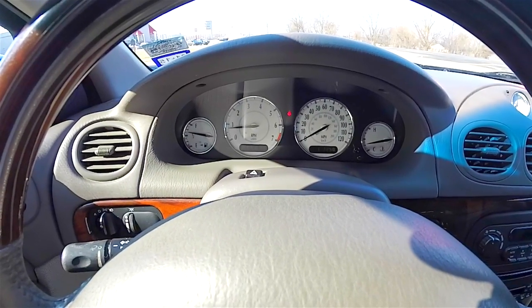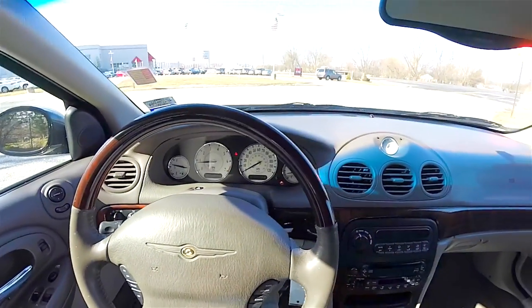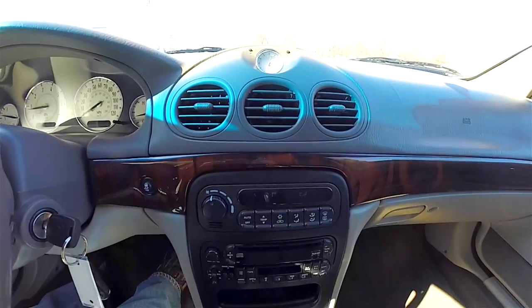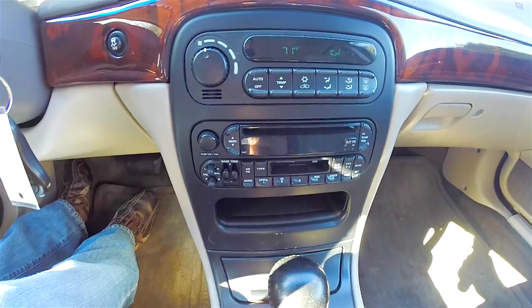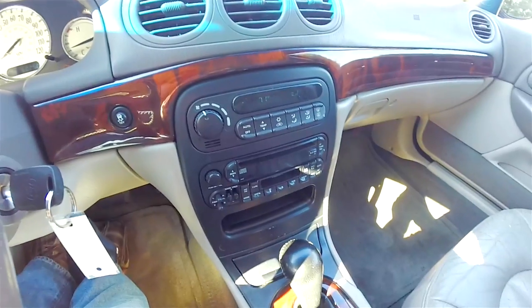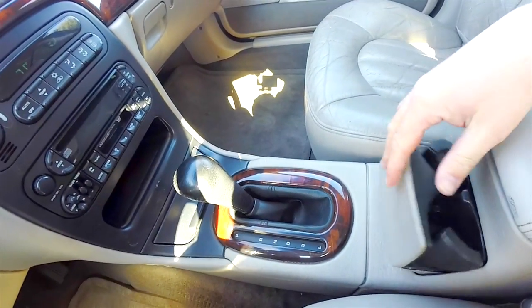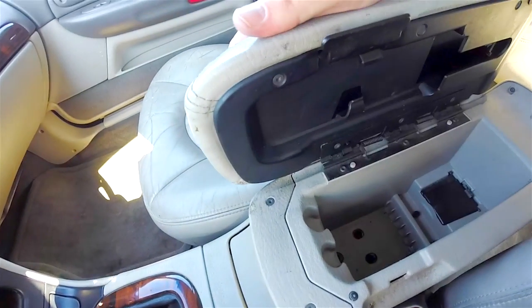This vehicle currently has 160,258 miles on it. Moving down the center stack, you have your electroluminescent illuminated analog clock, three air vents, single zone automatic climate control, and an AM/FM CD player with cassette player. There's also your stability control button. Moving down the center console, the genuine wood trim continues, along with pop-out cup holders and storage in the center armrest with a 12-volt power point.